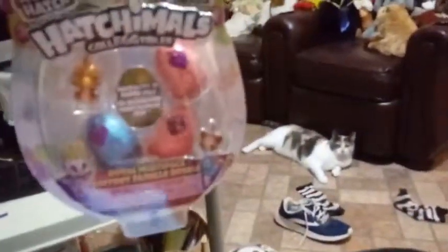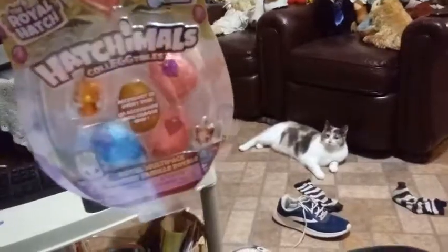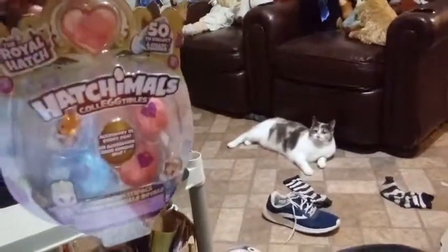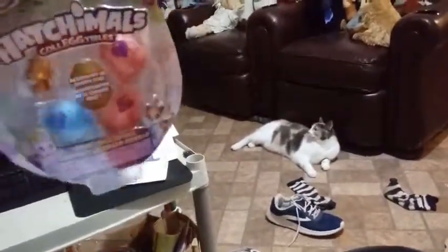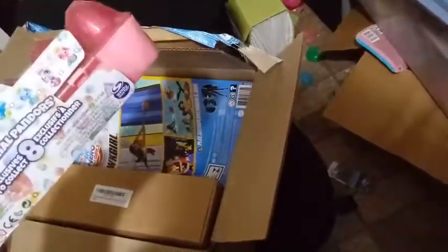Oh check it out guys! We have the brand new season — the Royal Hatch of Hatchimals — that's coming up probably tomorrow. I can't wait to open this up, I'm so excited! And it looks like we have more Royal Hatchimals — this is the 12-pack. I think they did it a little bit differently this year, so I can't wait to take a look at this as well.